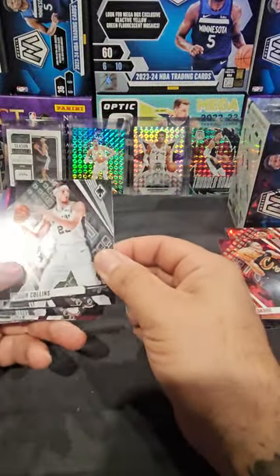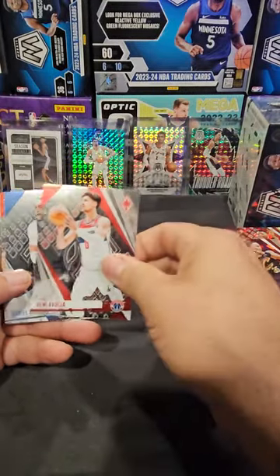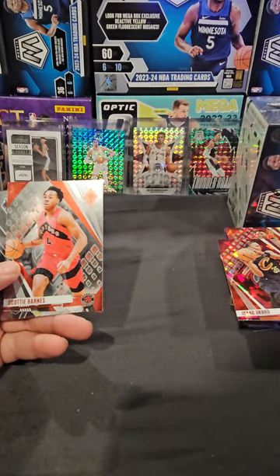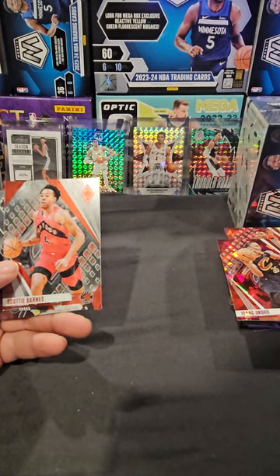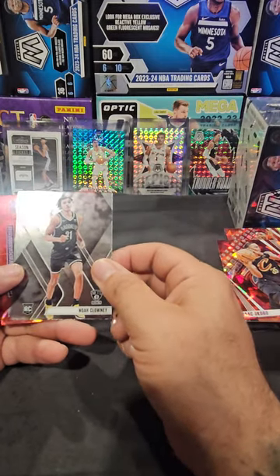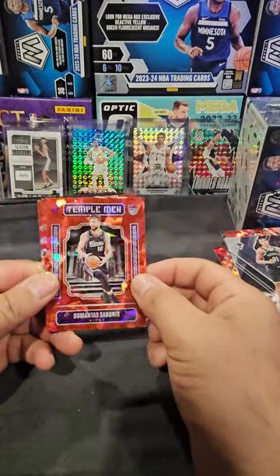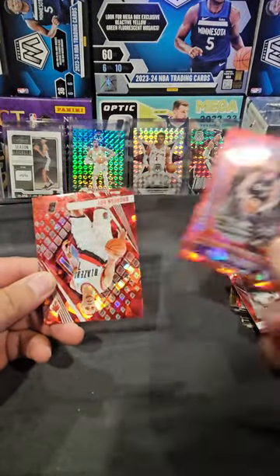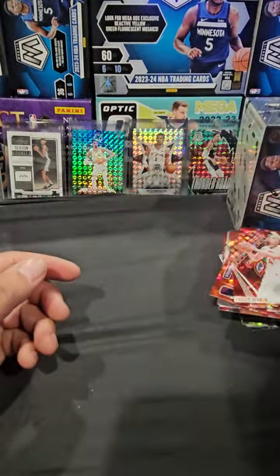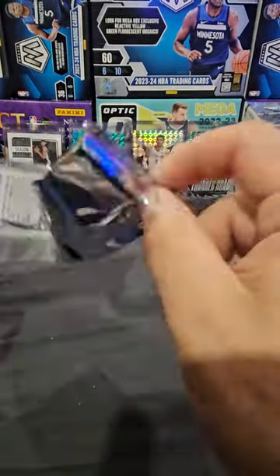Another Spur - Zach Collins, Reggie Jackson, Donovan, Daniel Gafford, Scotty Barnes, Noah Clowney. Sabonis Templeman red cracked ice - that's a nice card, Sabonis is a beast. Brandon Roy, and is this Wemby? No, it's Kelly Olynyk. On to the next two - we need some two-pack magic right here.